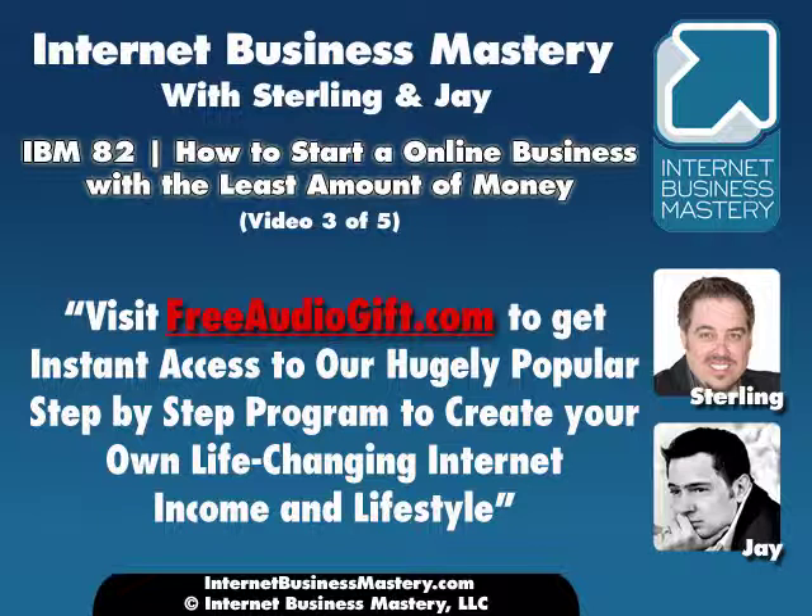The thing to keep in mind while you're listening to us talk about how much it costs to start is this is what it cost us to start. This is exactly how we did it when we started Internet Business Mastery.